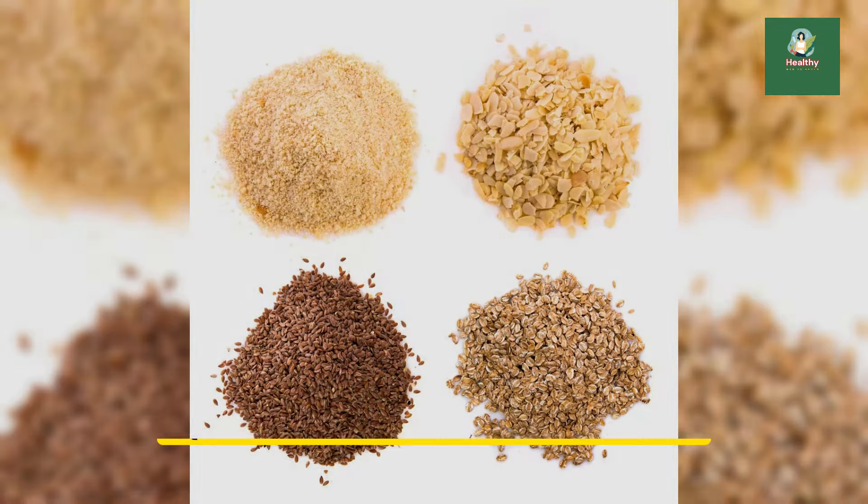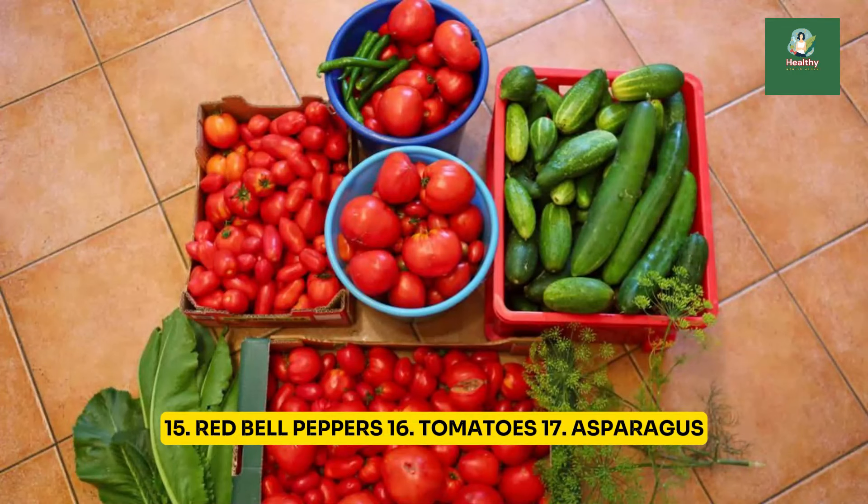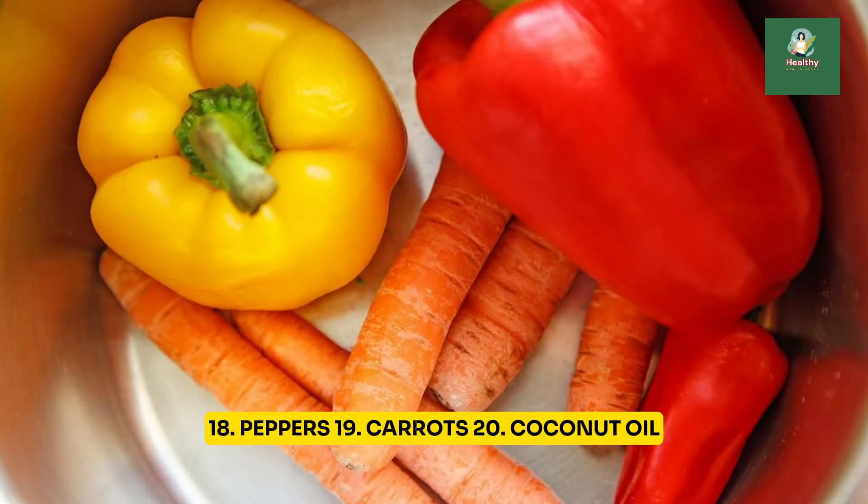11. Sunflower seeds. 12. Walnuts. 13. Hazelnuts. 14. Olive oil. 15. Red bell peppers. 16. Tomatoes. 17. Asparagus. 18. Peppers. 19. Carrots. 20. Coconut oil.